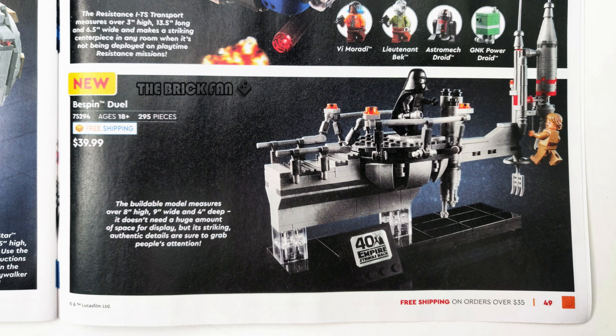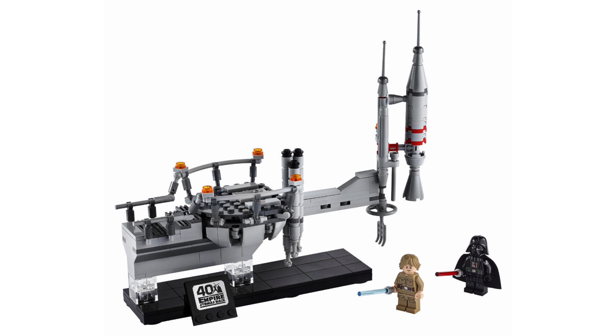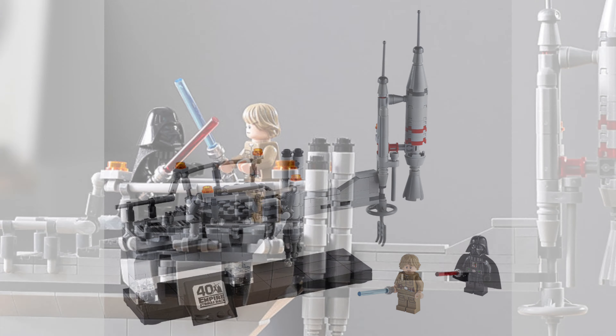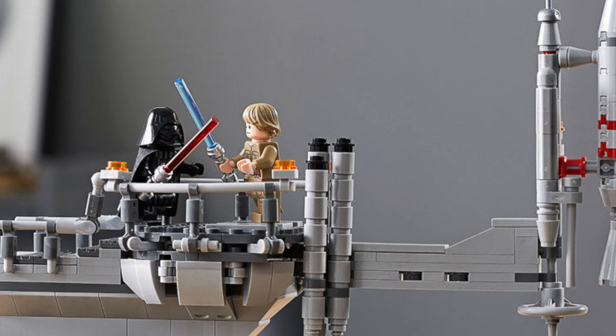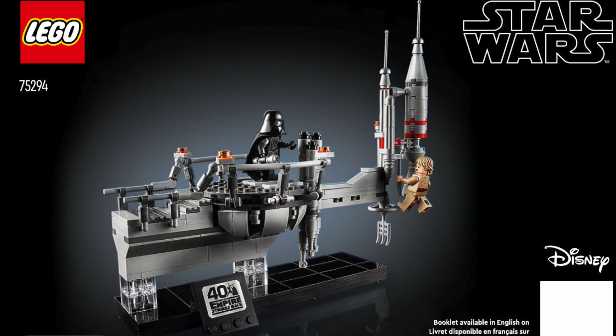And also interestingly, there is a price on there too. This set will cost $39.99 for the 295 pieces. That is a loss of money for what this set is, but do remember that this set is a collector's item. But there we have it — that's all the updated information on how you can get your hands on this 40th anniversary of The Empire Strikes Back Bespin Duel Set.